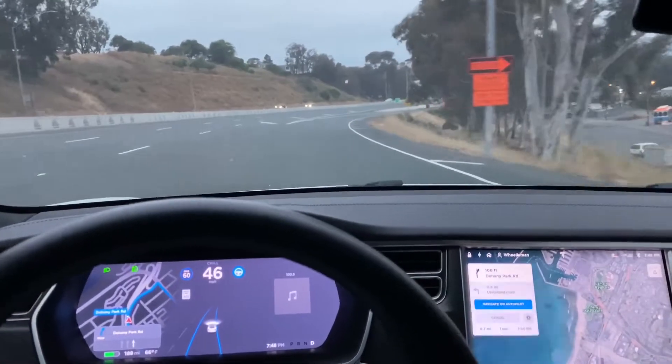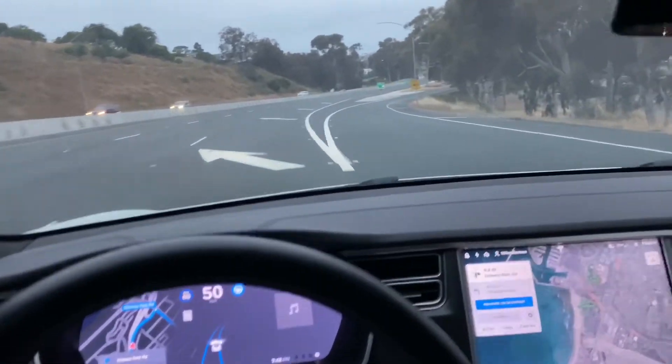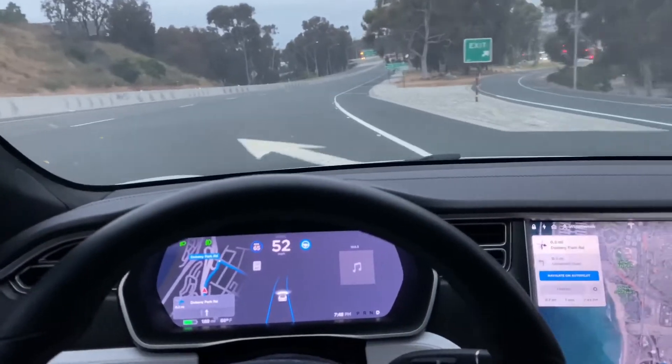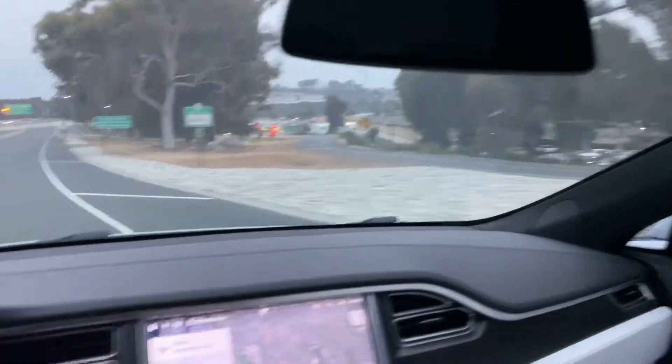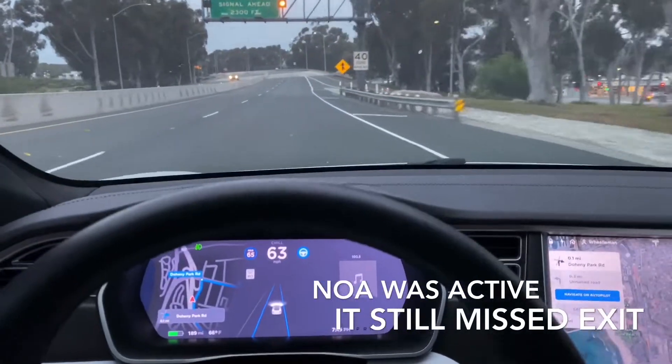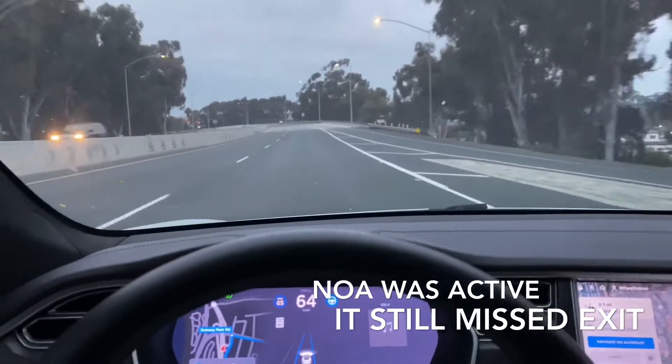We're taking our exit — will it take it? No, it missed our exit. We wanted to go right there. Well, that's because Navigate on Autopilot wasn't on, so that was a user error.